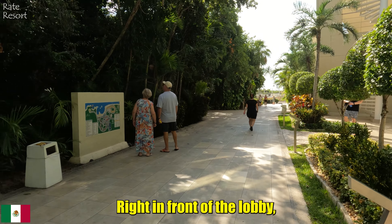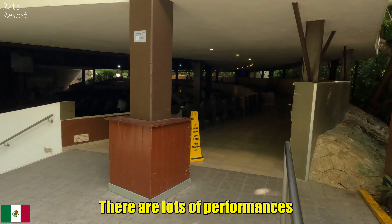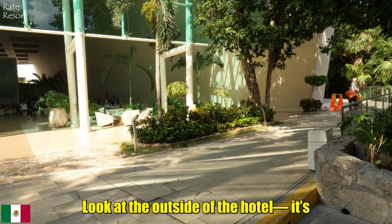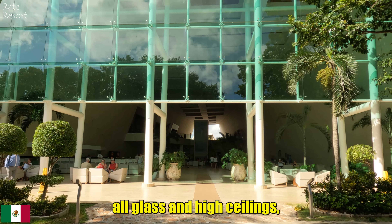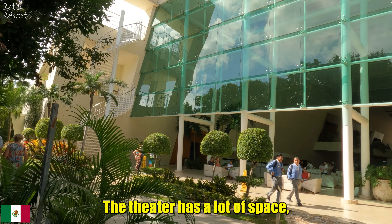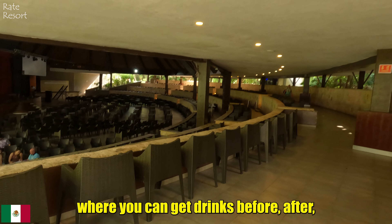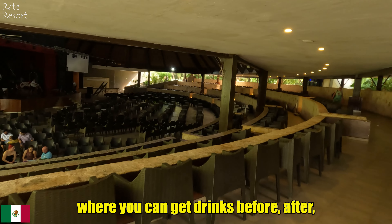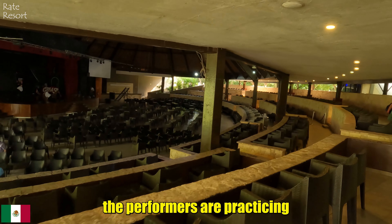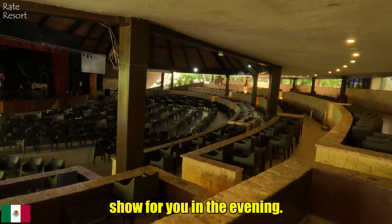Right in front of the lobby there is a theater where you can watch different shows in the evening, with lots of performances to enjoy. Look at the outside of the hotel — it's all glass and high ceilings which makes everything feel really fancy and special. The theater has a lot of space, and at the far end there is a bar where you can get drinks before, after, or even during the show. During the day the performers are practicing so they can put on a great show for you in the evening.